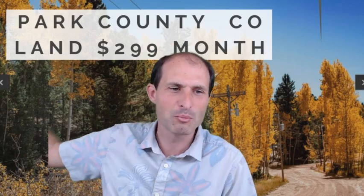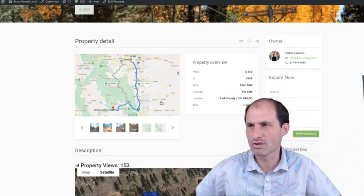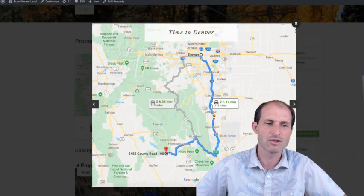Welcome back to ruralvacantland.com. This is Luke Smith. I've got another property for you. This one is in Park County, Colorado, asking $299 a month. This one is owned by Erica Benson. It's one acre — let's jump into it. It's on ruralvacantland.com and I'll start showing you some pictures, directions, and more about this property.